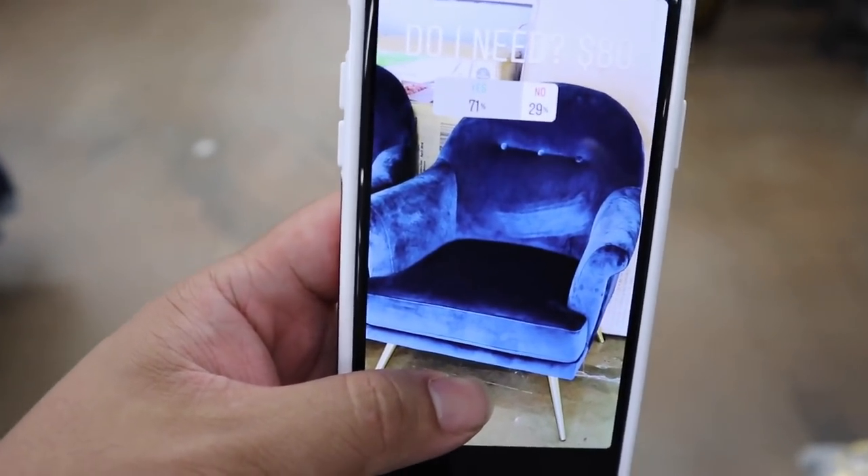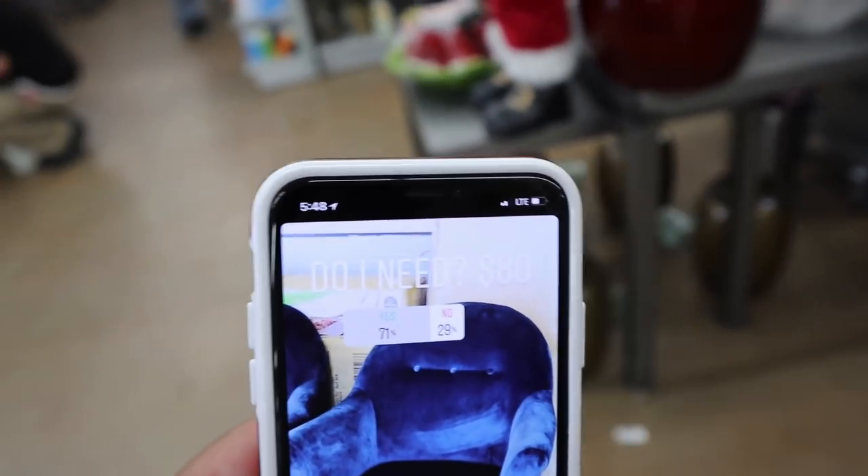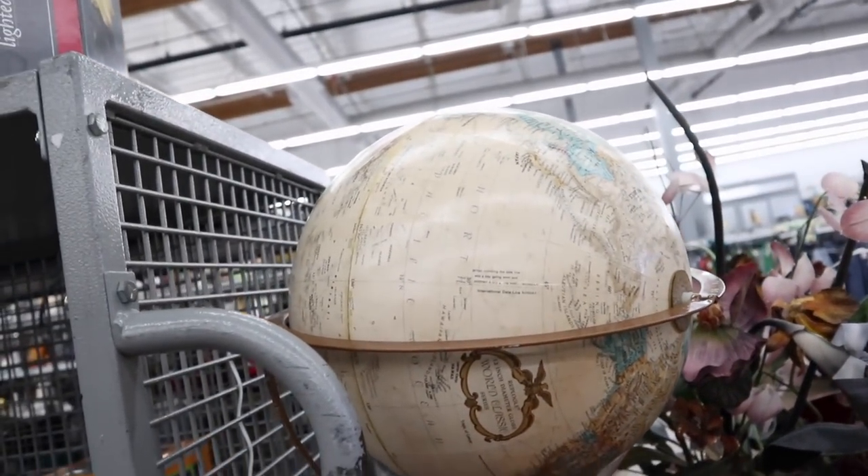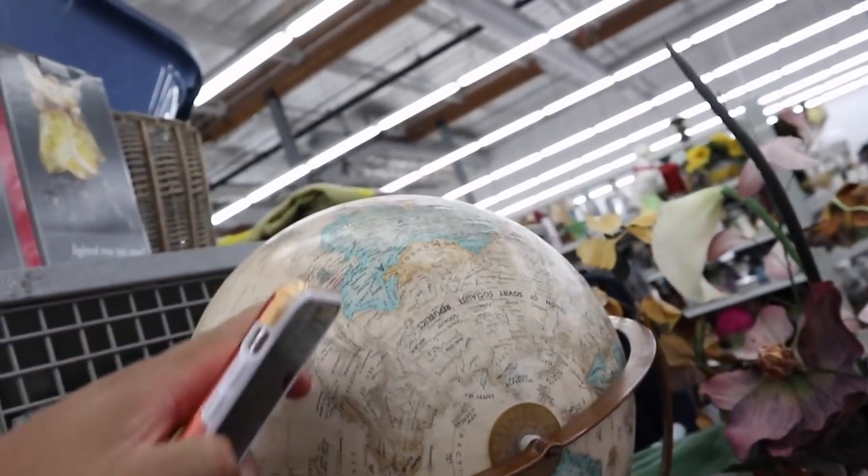I posted about it on Instagram — 71% yes so far, 29% no. Look at this super cool globe thing — that's kind of cool.